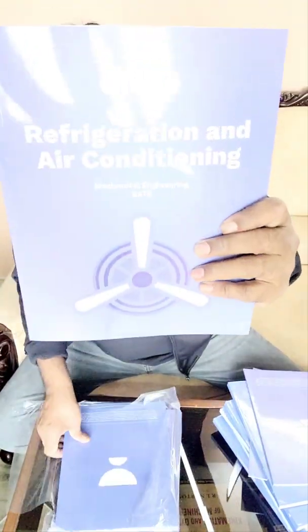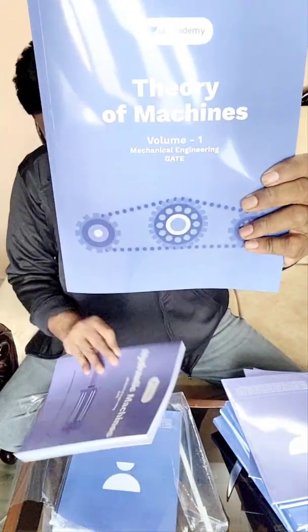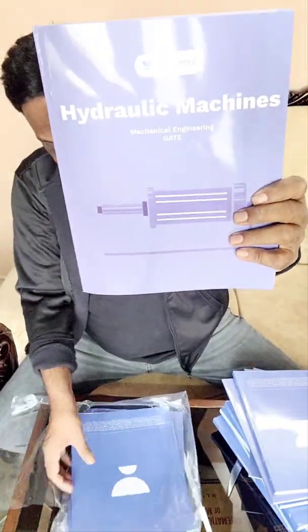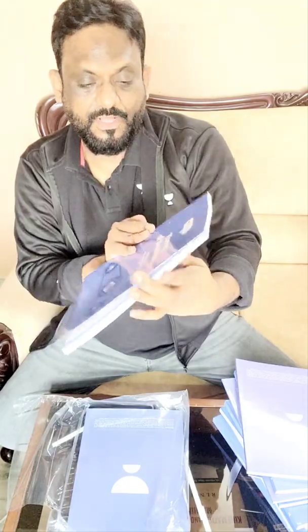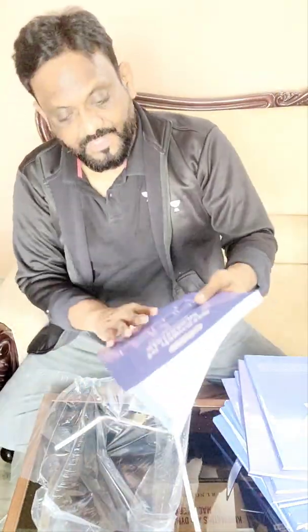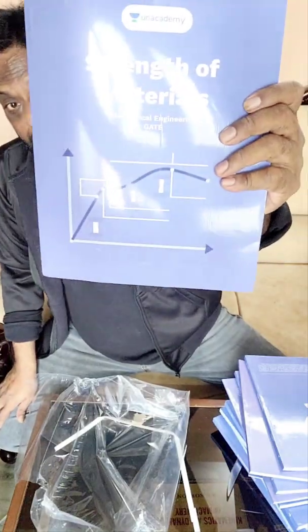We have RAC — that is refrigeration and air conditioning. Oh my God, such a big package! Then theory of machines, and we have fluid machinery that is hydraulic machines. We also have theory of machines volume two, and then we have strength of metals — beautiful! Remaining light production notes will come soon.